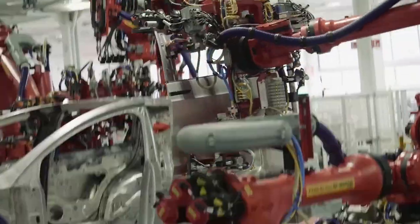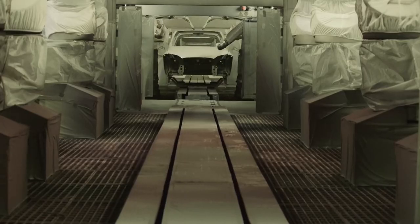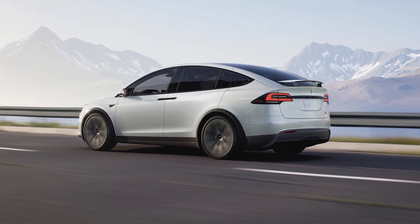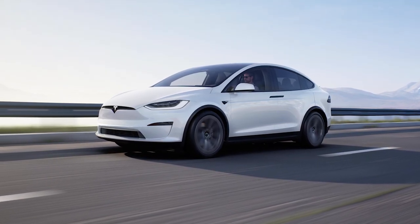As of April 2021, the Model X is only offered in two configurations: Long Range, with an estimated EPA range of 360.4 miles, and Plaid, with an estimated EPA range of 339.9 miles. Both vehicles include Tesla's Autopilot Driver Assistance System.